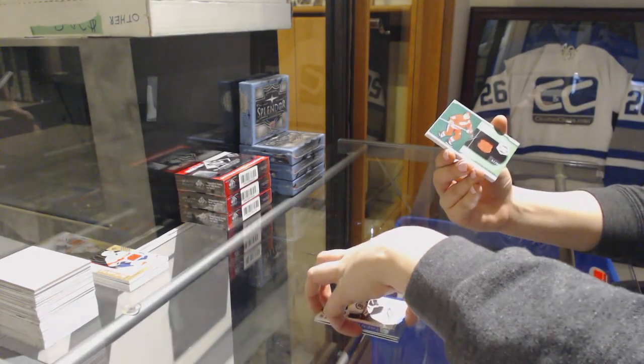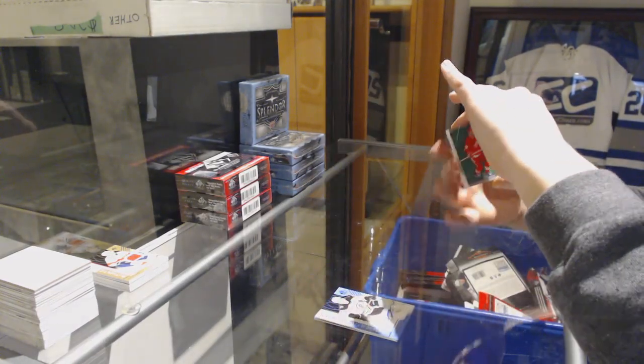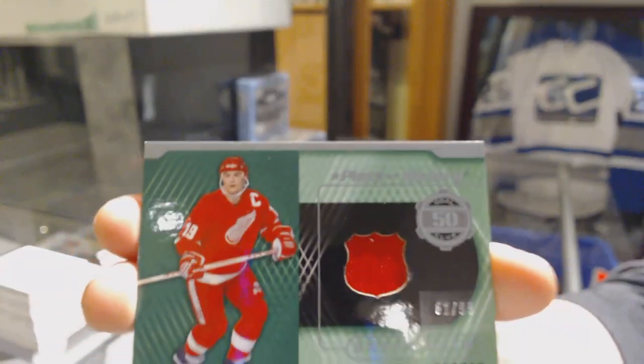We've got a Piece of History jersey, number 99 for the Detroit Red Wings, Steve Yzerman.